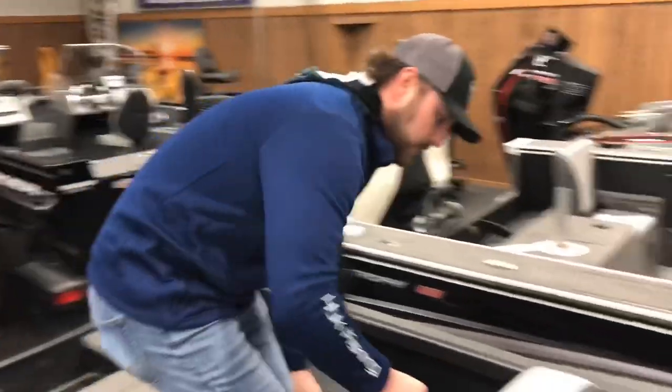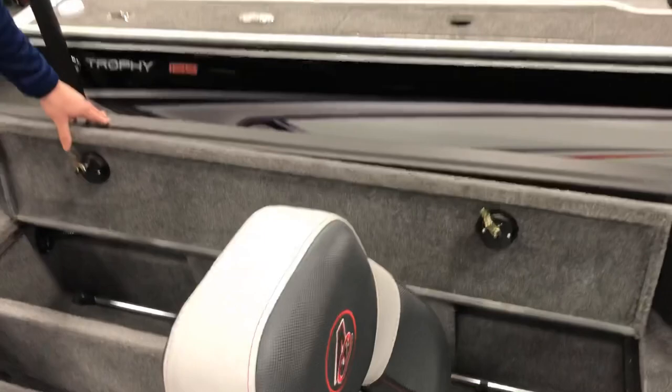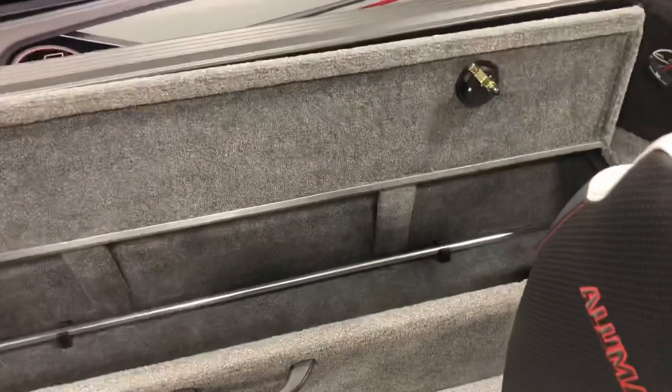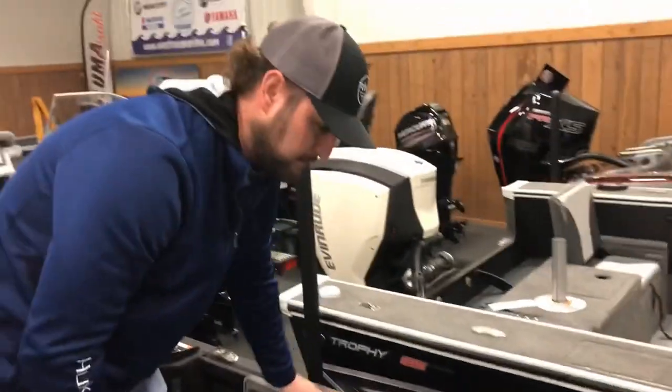Moving to the other side of the boat, you've got perfect rod storage for big musky rods, pike rods — fits all the way up here. You can get 10-footers in there, pretty much whatever you want.